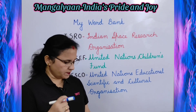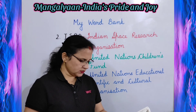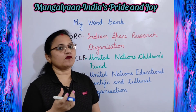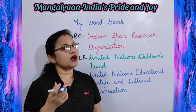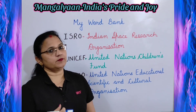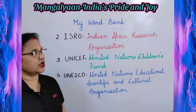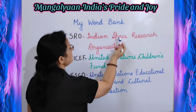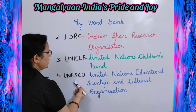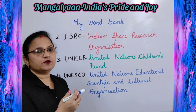Now last exercise is My Word Bank. An acronym is an abbreviation consisting of letters that form a word. Expand these acronyms — one has been done for you. Acronyms are short forms of words where the short form is also itself a word. NASA: National Aeronautics and Space Administration. ISRO: Indian Space Research Organization. UNICEF: United Nations Children's Fund. UNESCO: United Nations Educational, Scientific and Cultural Organization.